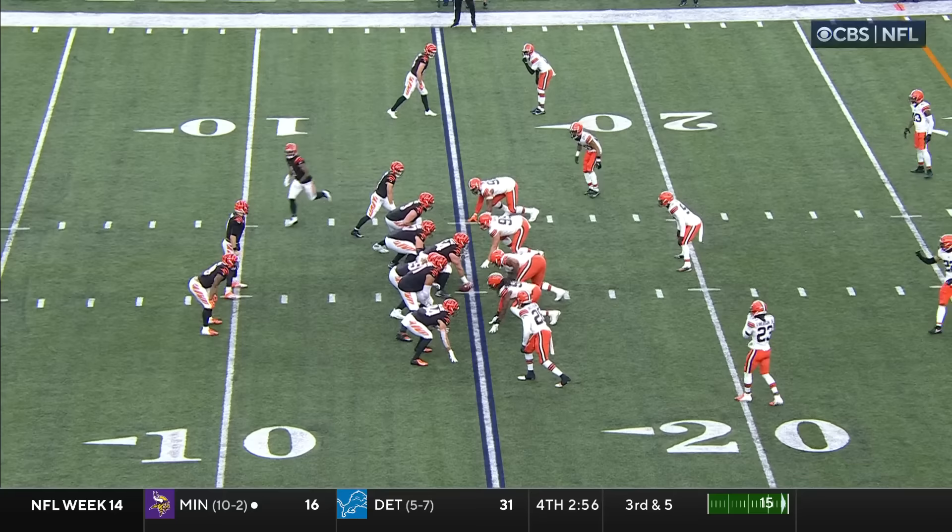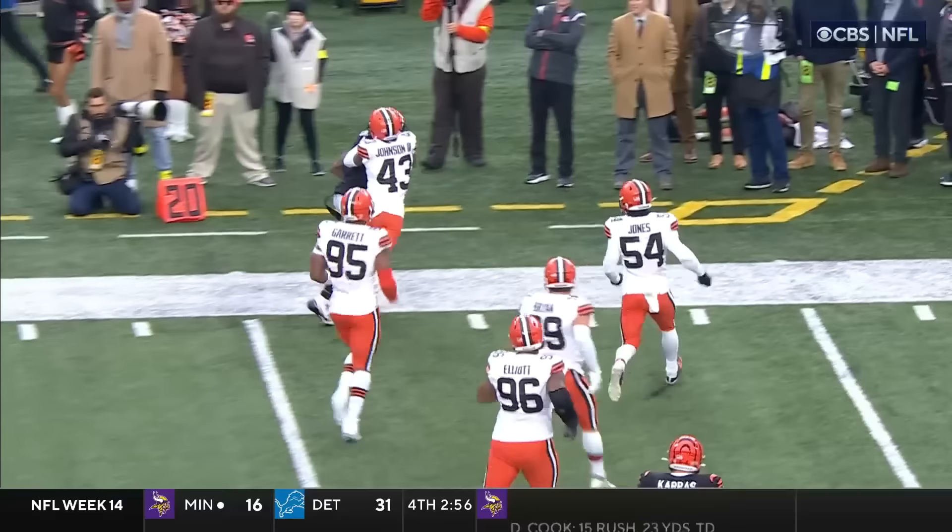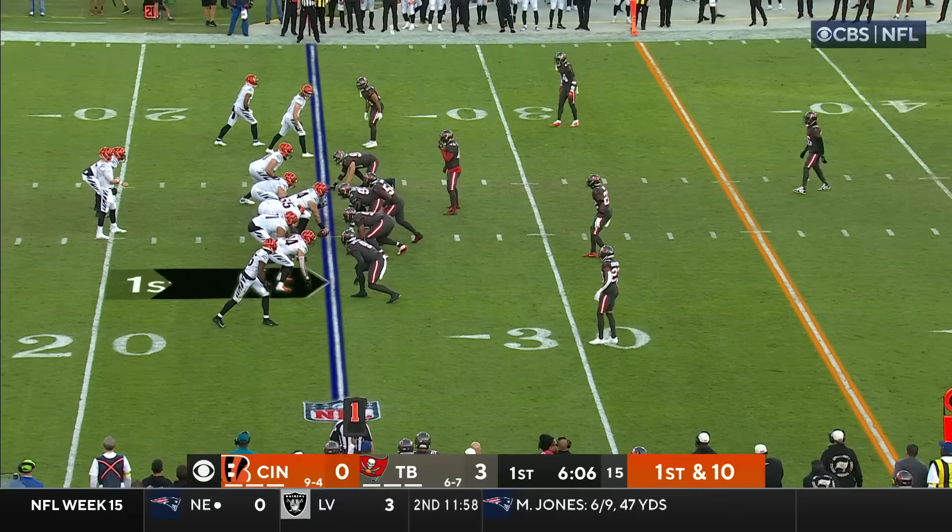Burrow — back shoulder — complete to Jamar Chase. Pass to Chase — Chase turning the corner.